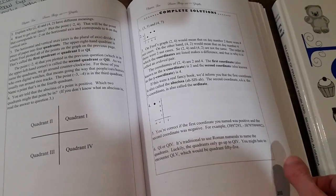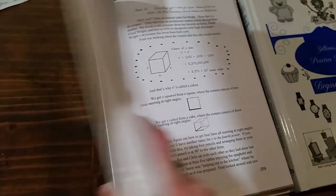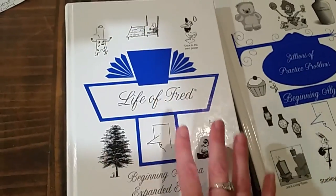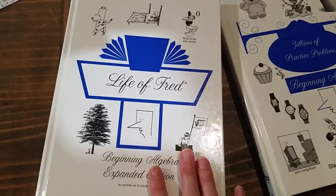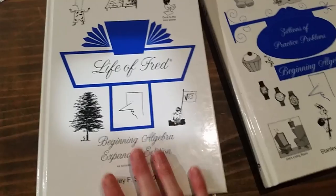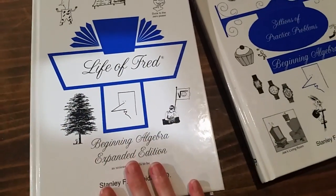She has done extremely well switching from CLE to Life of Fred for pre-algebra — the teaching is very thorough. We did have one lesson where she had to email Dr. Schmidt because she was really stuck. He emailed back within 20 minutes. She still didn't quite understand, so she rephrased her question in context with his answer, and he said, 'I know where you're stuck now,' and explained it again with more understanding of where and why she was stuck, and it clicked just like that. So he is accessible for your kids if they have any questions, and he's really quick to answer. His phone number is in the books as well.